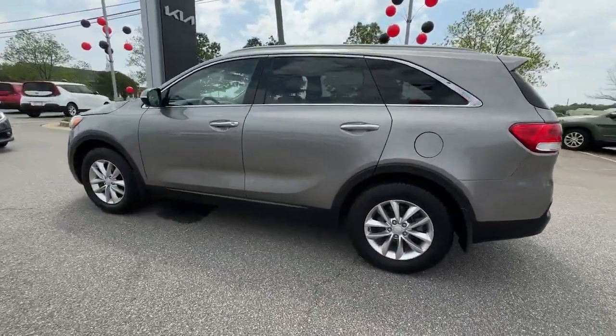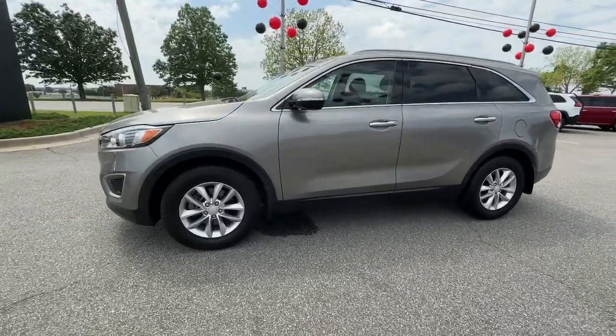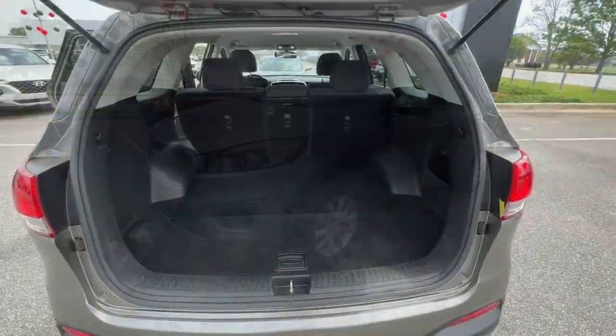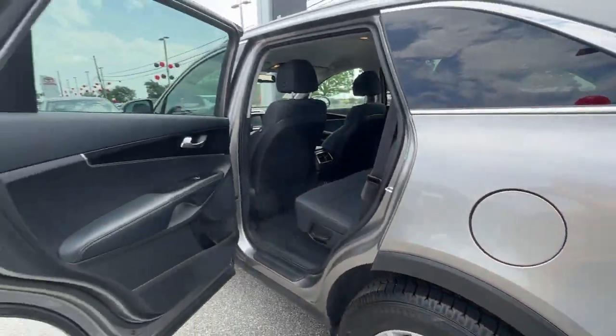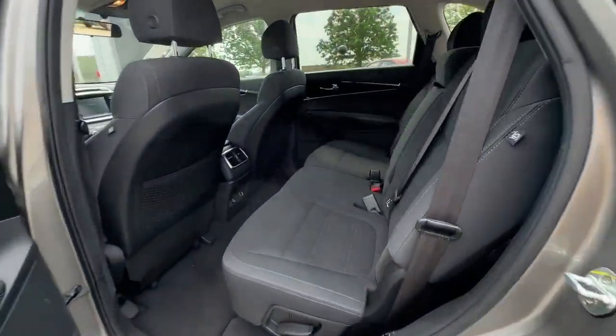Prepare to fall in love with its spacious cabin with comfortable seating for seven, its super smooth ride, and its standard infotainment system. All-weather capability and crossover convenience make it an ideal road trip machine.